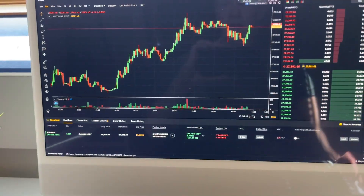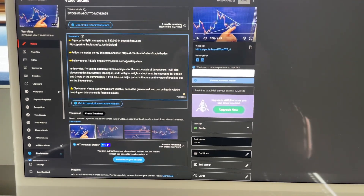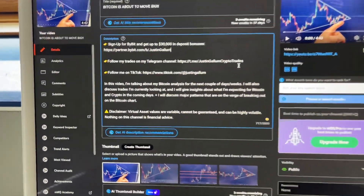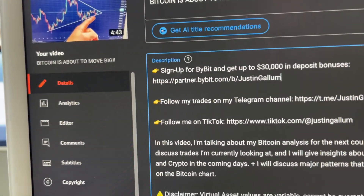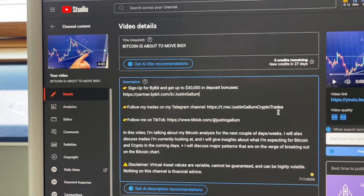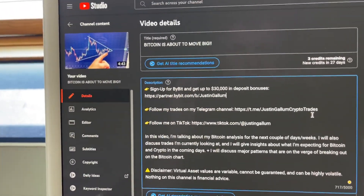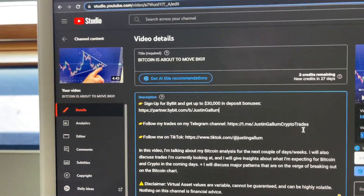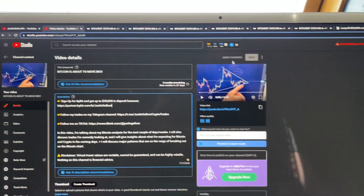To take my trades I am using Bybit, which is probably the most well-known crypto exchange. It has the lowest fees and they will give you a lot of deposit bonuses if you use certain links. If you go to the first link in the description, you can claim up to $30,000 in deposit bonuses. Even if you deposit $100, you will still get around $20 completely for free, plus a 25% rebate on your fees.